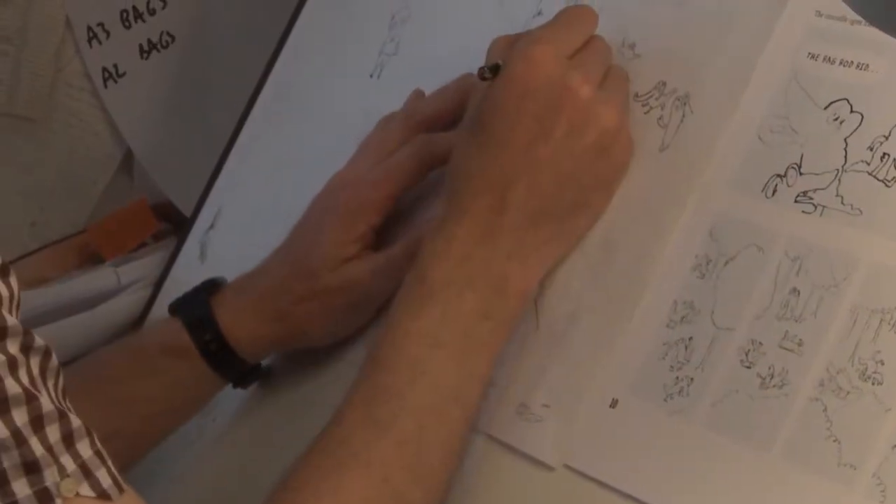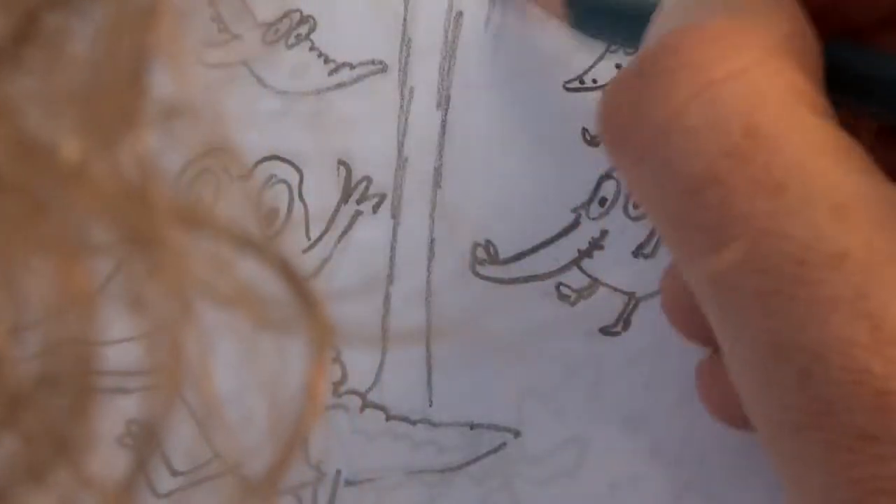Creating balance means to me balancing text and image both visually on a page and within the mind of a reader.